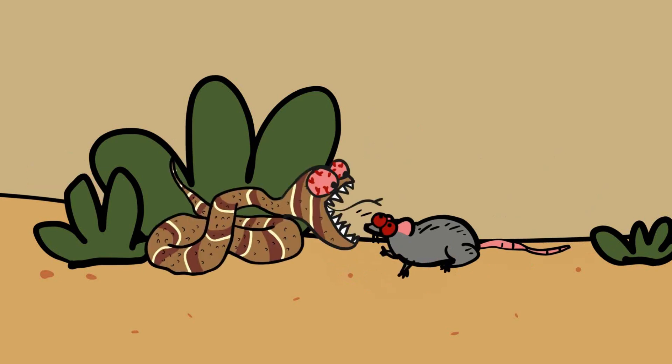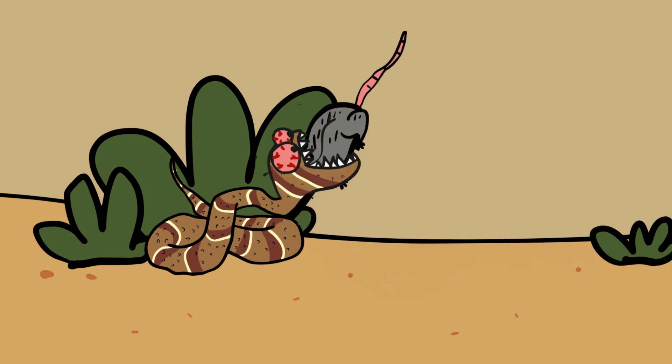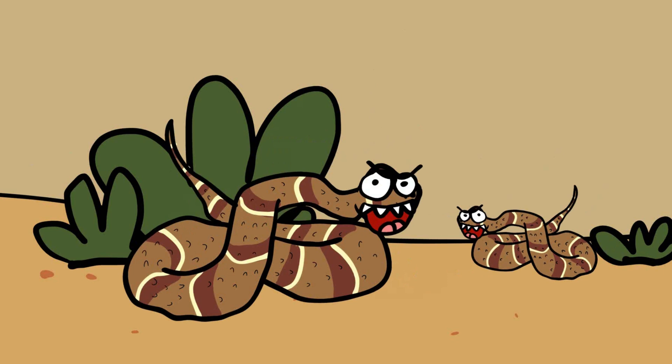When the prey comes within striking distance, the Puff Adder launches a rapid and powerful strike, delivering a venomous bite. The venom quickly immobilizes the prey, allowing the snake to consume it with minimal effort. By combining effective camouflage with the deceptive tactic of caudal luring, the Puff Adder efficiently captures prey while conserving energy, making it a successful and formidable predator in its environment.